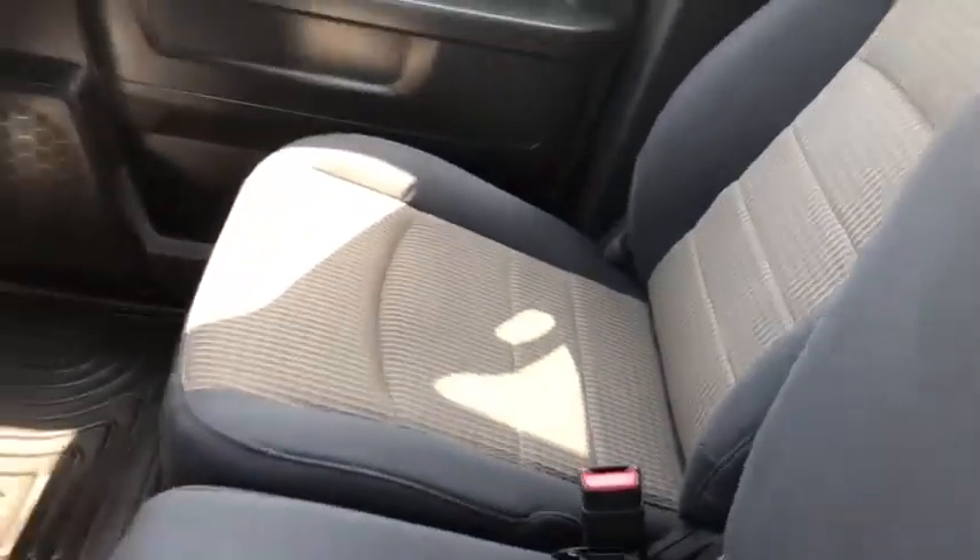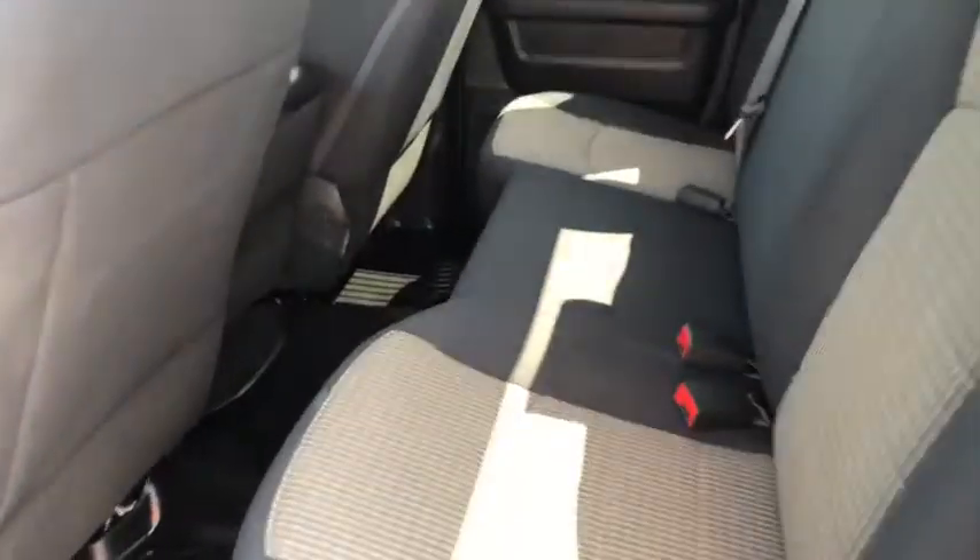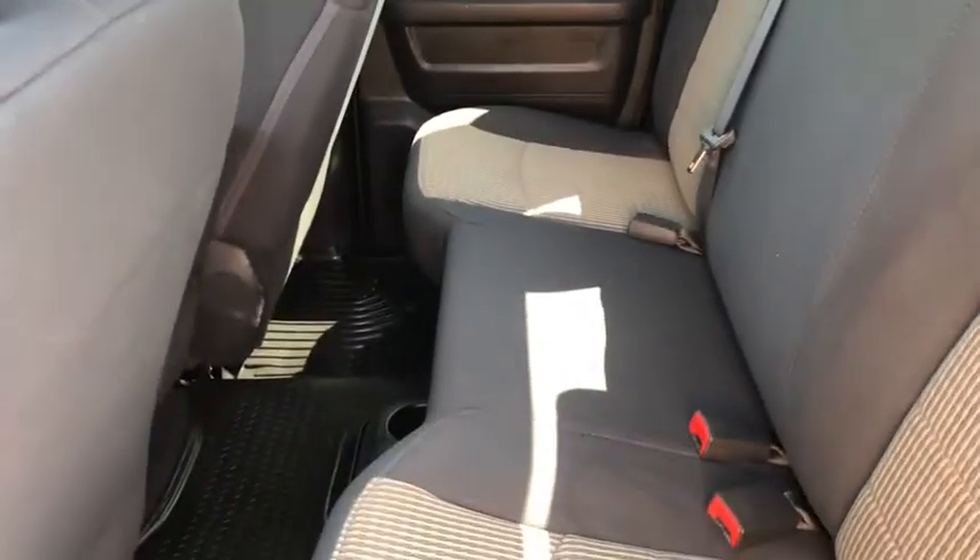You also have a center console area that can fold up and become a third front seat. On the passenger side, your passenger has tons of space and a lot of room to sit. Looking into the back seat, you can see seating for three, for a total of six-passenger capability.